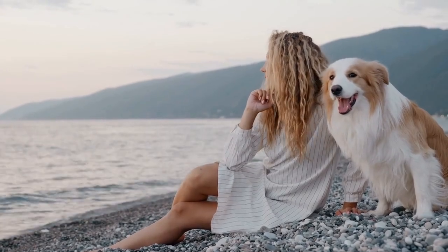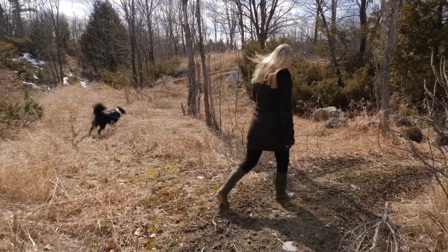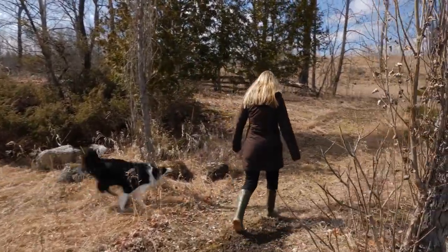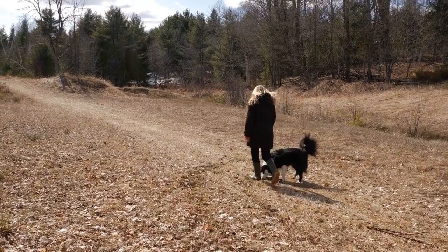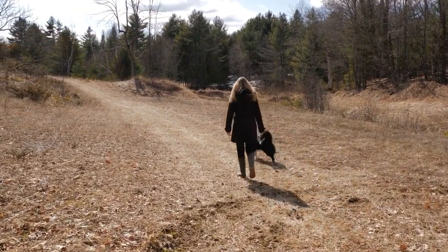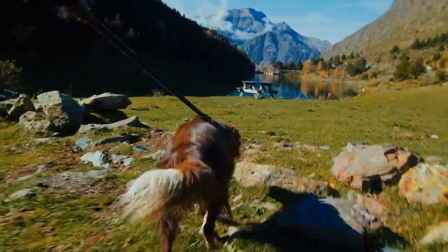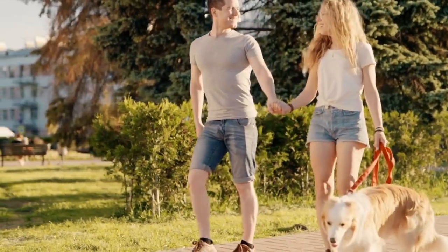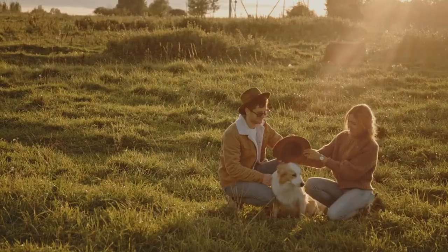Border Collies have a fascinating history that dates back to the ancient Roman Empire. These dogs were originally developed as herding dogs for livestock, and they were first recognized as a distinct breed in 1906. Today, they are still considered the premier herding dogs of the world. Some interesting fun facts about Border Collies include their impressive intelligence, their ability to run up to 30 miles per hour, and the fact that they frequently top lists of the world's smartest dogs. They were also chosen to play the role of Fly, the dog who teaches a pig to herd sheep in the movie Babe. Additionally, many famous people, including Queen Victoria, Anna Paquin, Jon Bon Jovi, and Ethan Hawke, are known to be fans of this breed.